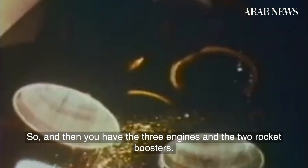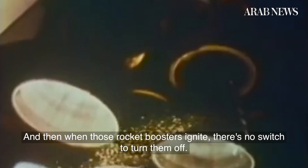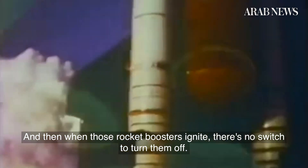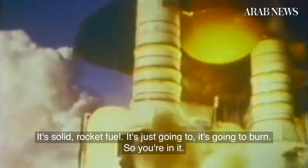You have the three engines and the two rocket boosters, and when those rocket boosters ignite, there's no switch to turn them off. It's solid rocket fuel — it's just going to burn. So you're in it.